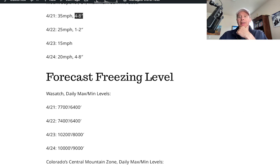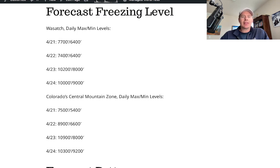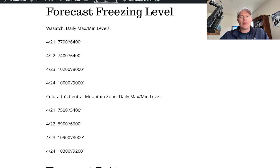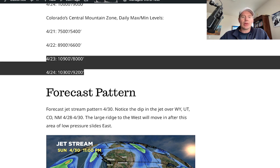The pattern just doesn't want to quit. I looked at the freezing levels — the max and mins each day — so you can see where it starts in the morning and where it ends up in the afternoon. The Wasatch: things warm up on the 23rd and 24th. The maximum level of the 32-degree line in the afternoon is 10,200 feet; at night it falls back to 8,000 feet. In the Colorado Central Mountains, it's cold today — the freezing level is all the way down to 5,400 feet, up to 7,500 feet this afternoon — pretty low snow levels. Then it jumps and warms on the 23rd and 24th.